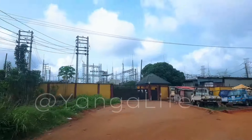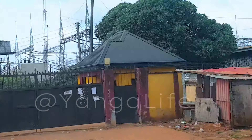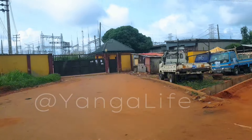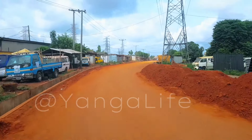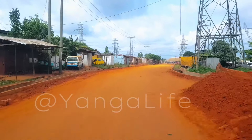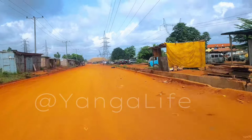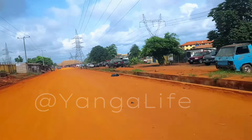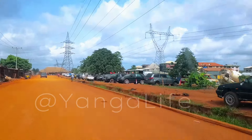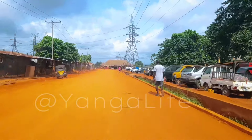Now you can see the substation there — look at it. We are taking our right; you can see the substation, and we are taking right. This is the road, and there it is under construction. This is the first time we are visiting here, just like I said in the introductory part of this video. We are here to see for ourselves what is happening here and how far the job is going.